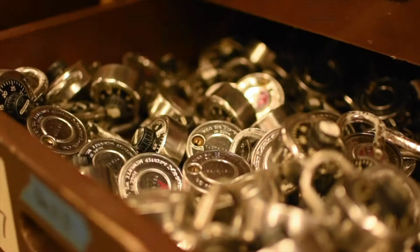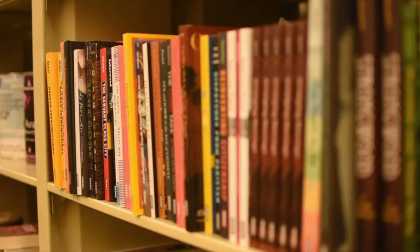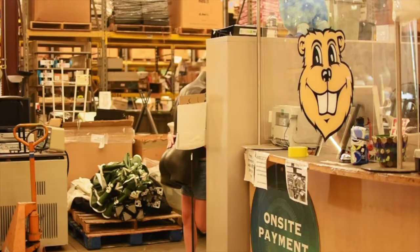The University's reuse program diverts one million pounds of material from going to waste every year. Usable items that departments no longer want are taken to the warehouse, sorted, and made available to campus departments. There are two public sale days a week, so stop by to check out furniture, kitchenware, clothes, and more. You never know what you'll find here. When it comes to sustainability, reuse is always better than recycling.